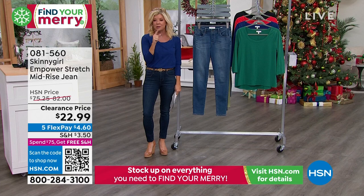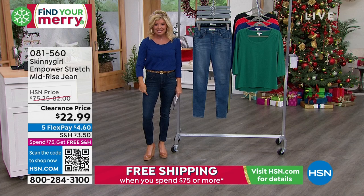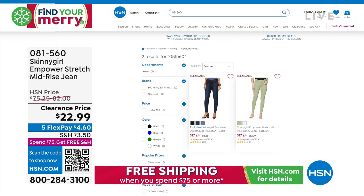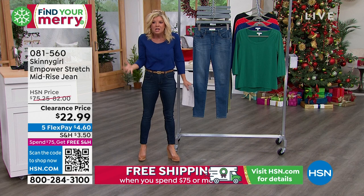That's going to be your quickest way, because when you get clearance, you're getting an additional 25% off. These jeans that I'm wearing — they're an Empower Stretch — are $17.24. These are the Skinny Girl premium denim that go for $75 to $80-some in retail. Today we're showing $22.99, but it's clearance, so you take an additional 25% off. Under $5 to get them home and try.